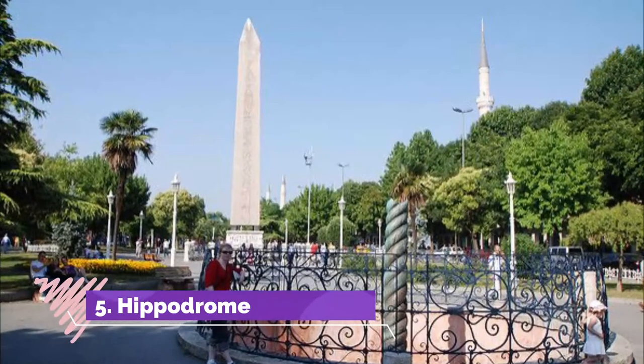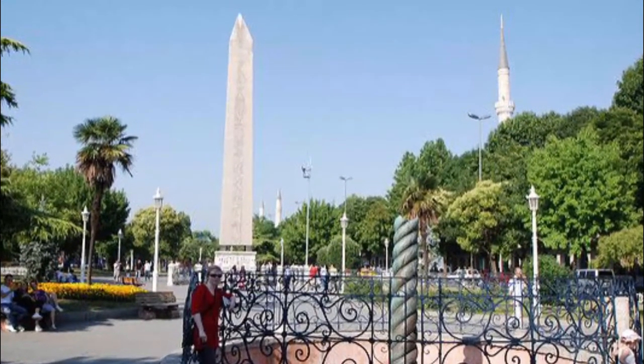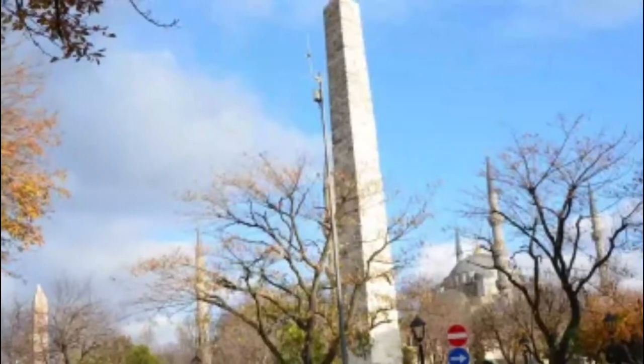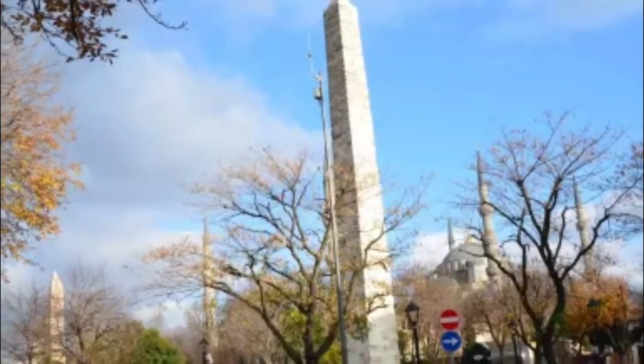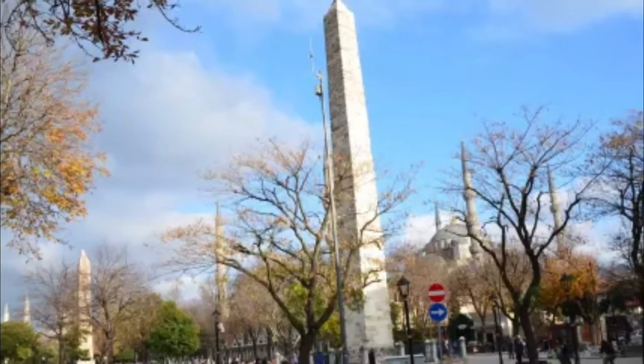Number five: stroll the Hippodrome. The ancient Hippodrome was begun by Septimius Severus in CE 203 and completed by Constantine the Great in CE 330. This was the center of Byzantine public life and the scene of splendid games and chariot races, but also factional conflicts.